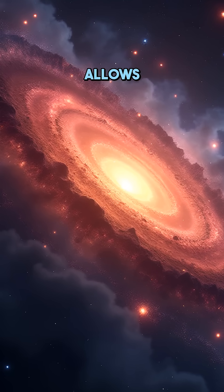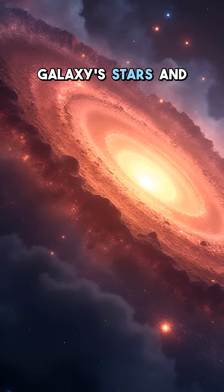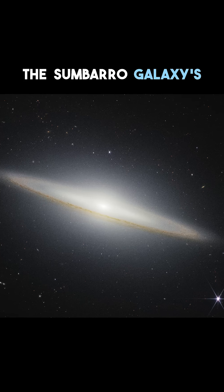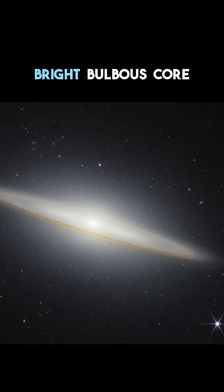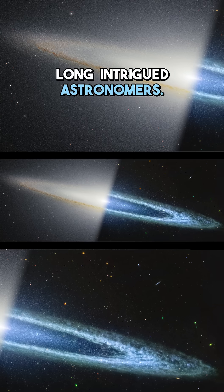This multi-wavelength approach allows scientists to study the formation and evolution of the galaxy's stars and dust. The Sombrero Galaxy's distinctive appearance — a bright bulbous core encircled by a dark dust lane — has long intrigued astronomers.